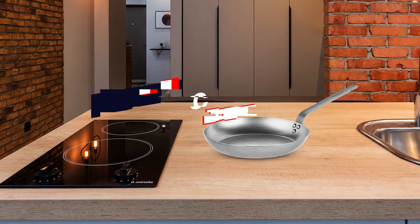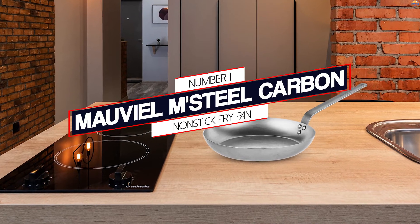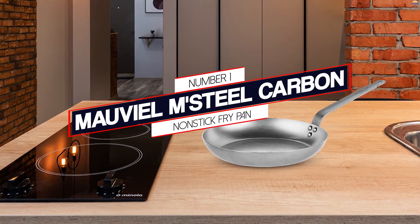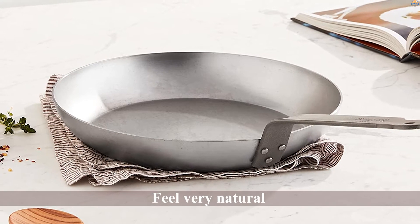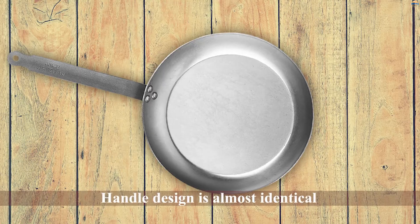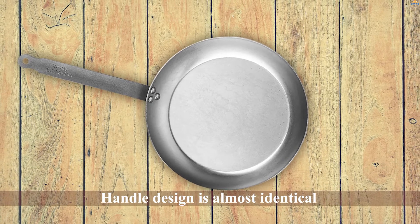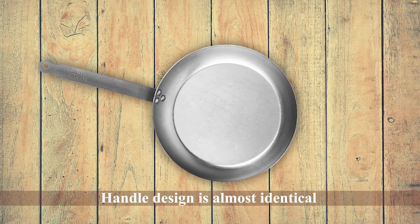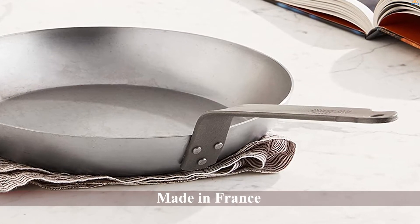Starting off with number one: the Mauviel M'Steel Carbon non-stick fry pan. Even novices can handle the Mauviel M'Steel fry pan like a pro. The curved sides are designed to make tossing ingredients feel very natural, which is in stark contrast with carbon steel pans that use a straight flared edge design.